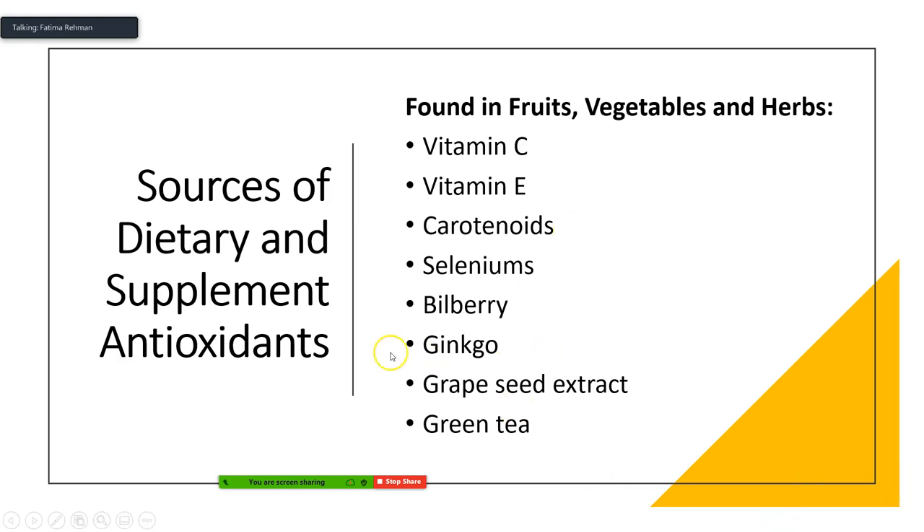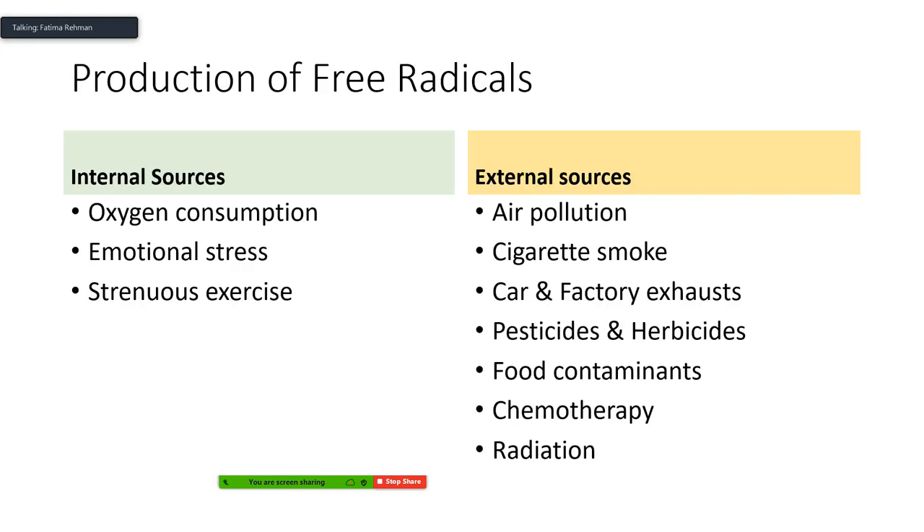Our bodies produce fewer antioxidants as we age, so supplementing with antioxidants through diet and supplements can help bridge this deficiency and protect from disease. Dietary and supplement antioxidant sources include fruits, vegetables, and herbs rich in vitamin C, vitamin E, carotenoids, selenium, bilberry, ginkgo, grape seed, and green tea. Ginkgo can be used to slow the progression of Alzheimer's, and selenium can also help hinder Alzheimer's effects. Sources of free radicals include internal ones such as breathing and emotional stress and strenuous exercise, and external sources like air pollution, cigarette smoke, pesticides, herbicides, and food contaminants.